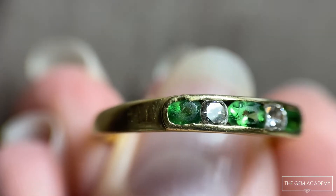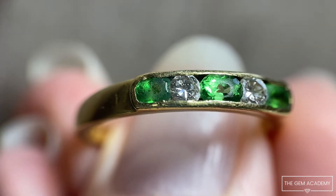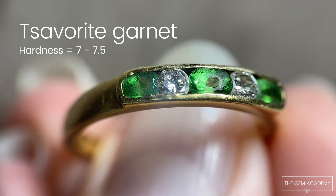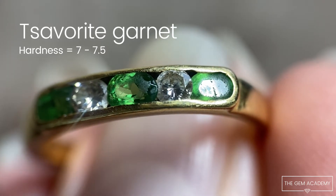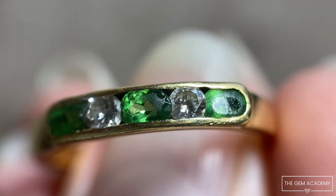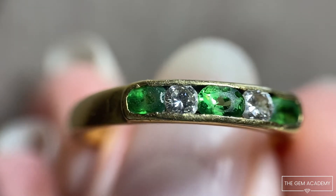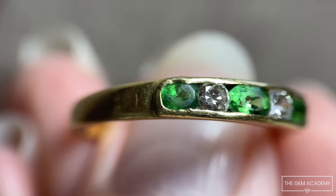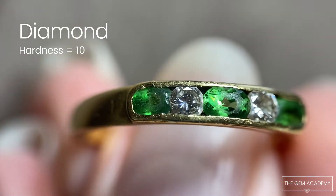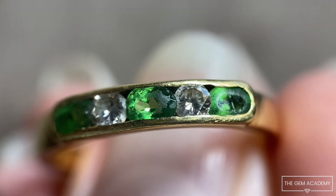This ring demonstrates the effects of everyday wear on gems of different hardnesses. The green gems are tsavorite garnets that have a hardness of approximately 7 to 7.5. After 25 years of everyday wear, you can see the facet edges have abraded away and the gems show a lower luster on these areas. The colourless gems are diamonds which have a hardness of 10 — these look as perfect as the day they were cut.